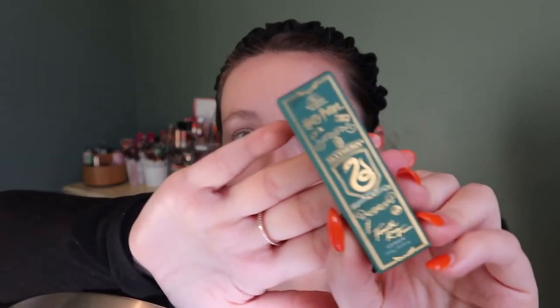This is the Slytherin one, which I've already tried. This one actually has a minty feel. The scent is Peppermint Toad — a cooling and refreshing flavor with notes of wild peppermint, garden spearmint, and hints of clove. So because there's mint in it, it does have that cooling minty feel, if you like that.